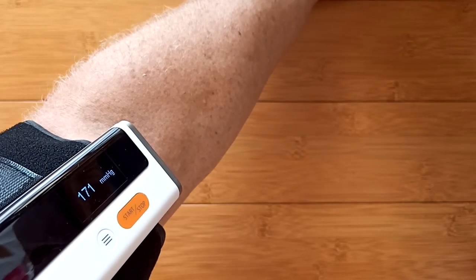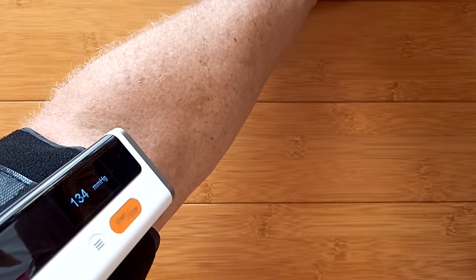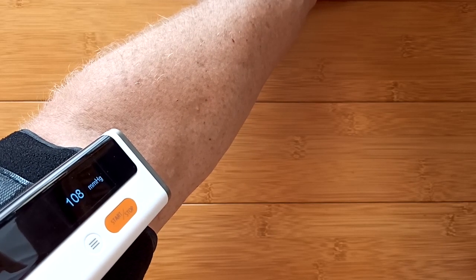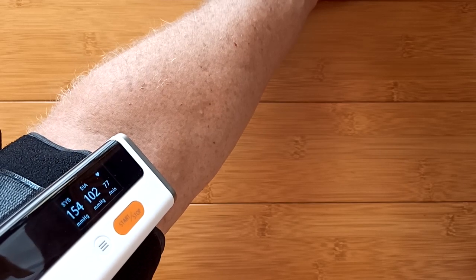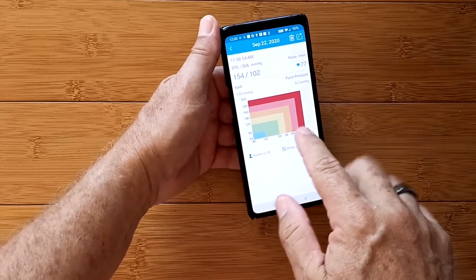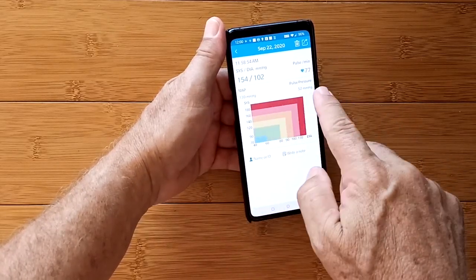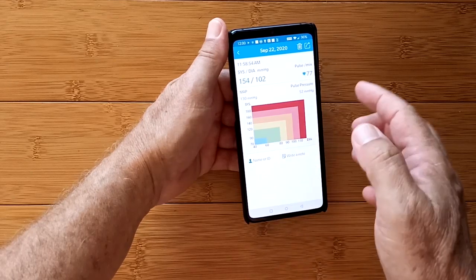It went to about 190. The flashing heart is the heart rate — it's picking up the beats. It's letting the air out automatically, showing current pressure. It took a little longer than mechanical ones. The result: 154 over 102 with a heart rate of 77. That's excessive, and I don't buy it — I think it's simply because it's in the wrong position for me. When I tap on it, I get a chart showing the value with heart pulse rate and MAP pulse pressure, and I'm slightly in the red zone on this one. I can write a note, change the name, throw it away, or export it.